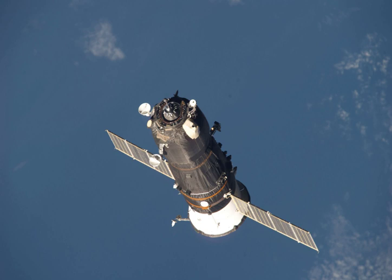The launch of Progress M05M occurred at 17:15 UTC on 28 April 2010, conducted from Site-1 at the Baikonur Cosmodrome using a Soyuz-U carrier rocket. The Progress M05M spacecraft arrived at the Baikonur Cosmodrome by train on 19 March 2010.